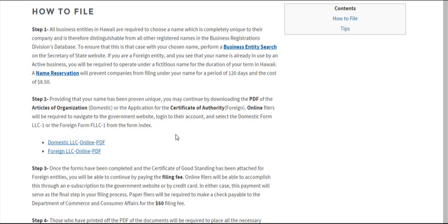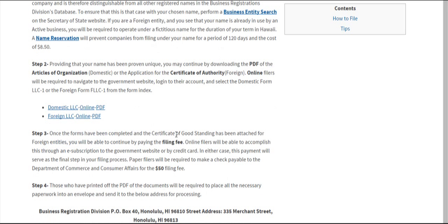Once you've downloaded the PDF or filled out the online form, you're going to be ready to attach the filing fee. This can be done online with a credit card, or if you're planning on mailing in your application, it can be done by writing a check made payable to the Department of Commerce and Consumer Affairs.